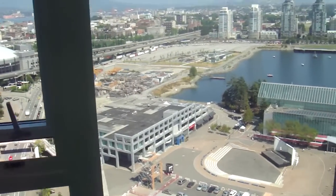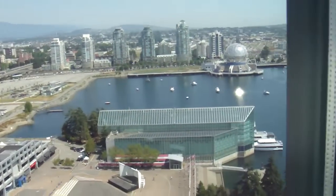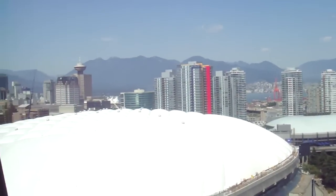This is a two bed, one bath at Cooper's Lookout, 33 Smyth Street. It's 802 square feet. Amazing views of the harbor there and back over to the North Shore Mountains.